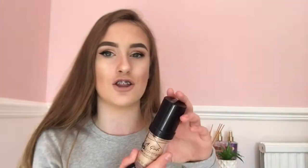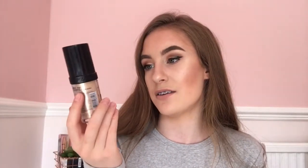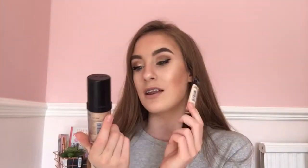I've also got the LA Girl foundation to go with it. You only need one pump and your face is fully covered because it's so high coverage — mine is in Fair. These two are just a perfect combo together; they work a miracle for me.